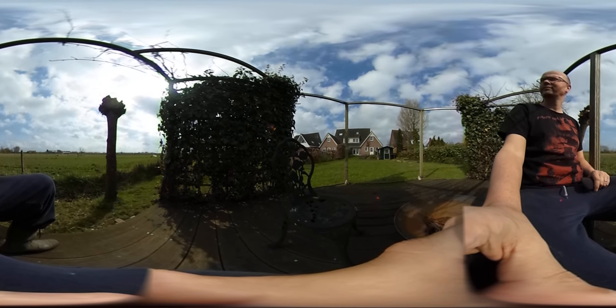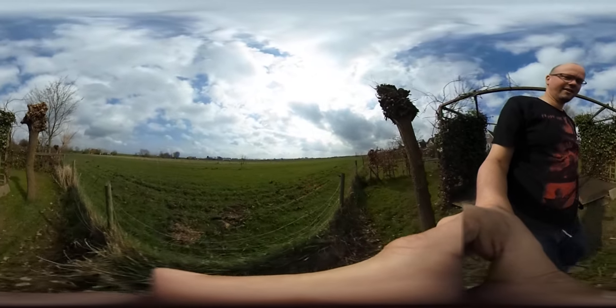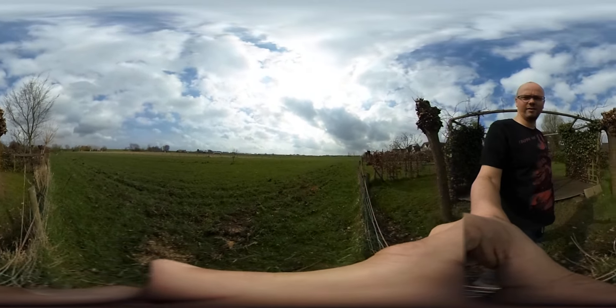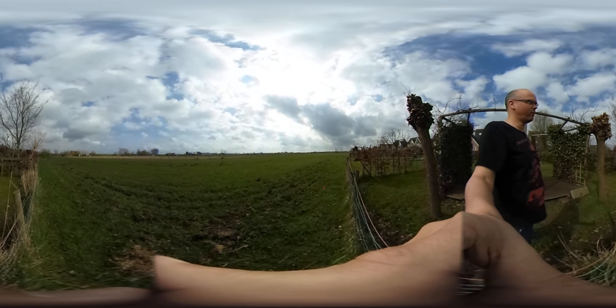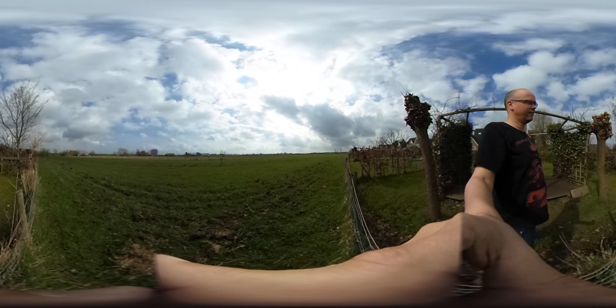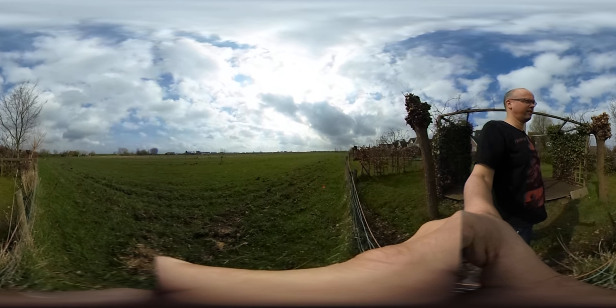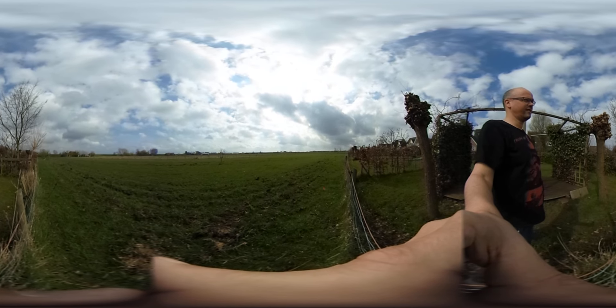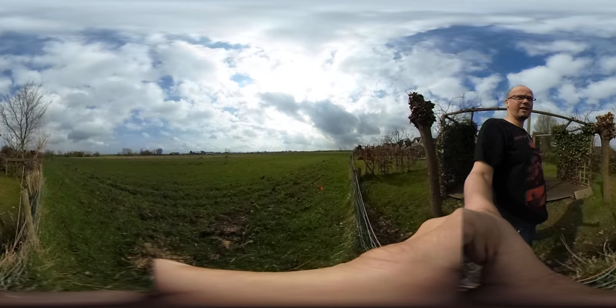We are out in the back of the garden and you can actually see into the polder. You can actually see a stork sitting on the nest quite early. You can also see a dike that lines the polder.